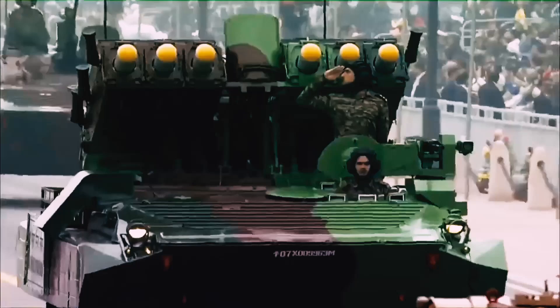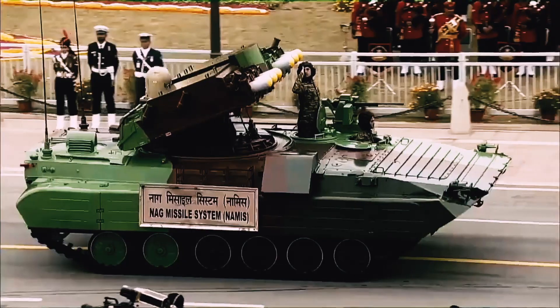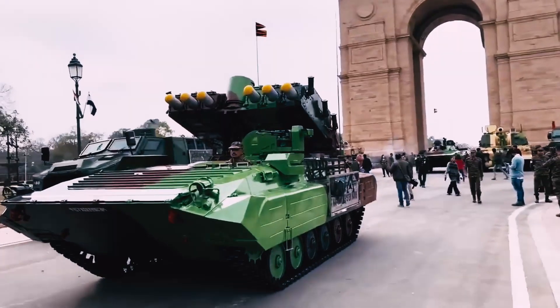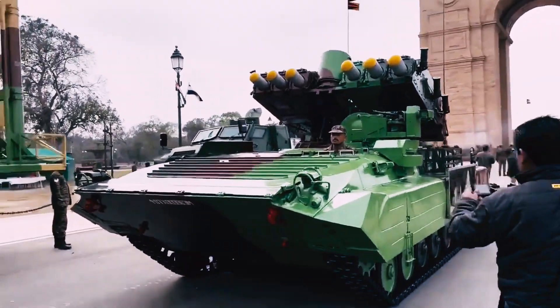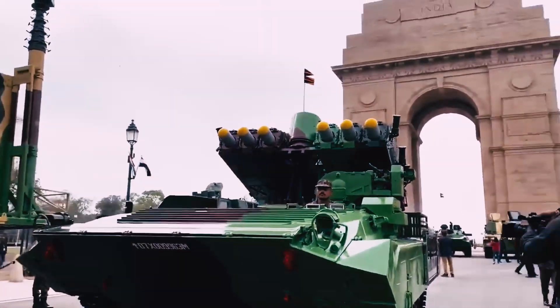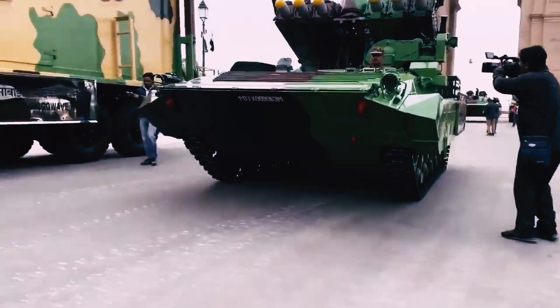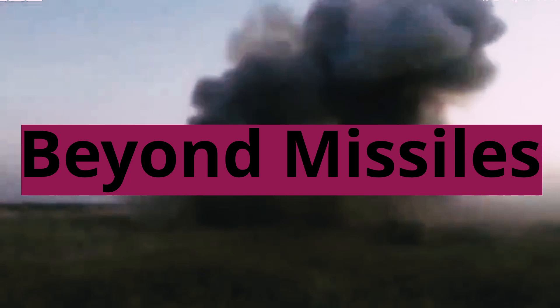These third-generation all-weather weapons boast fire-and-forget capability, allowing the operator to lock on to the target and then focus on maneuvering the vehicle or engaging others. This lock-on after-launch technology grants greater tactical flexibility and survivability compared to older lock-on before-launch systems.